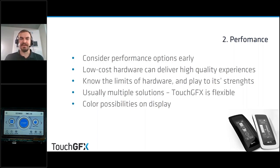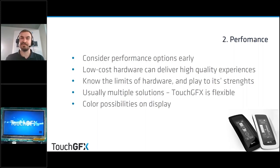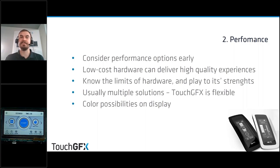Another consideration is the color possibilities of your display — are you working with 4-bit displays with 16 colors or 24-bit with 16 million colors? This has a lot to say when developing the UI. That said, you can still make a great UI on lower-bit displays — even black and white can make a UI quite clean and simple. More colors is not necessarily better.